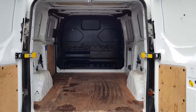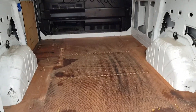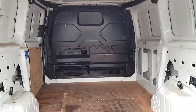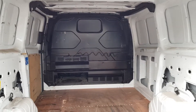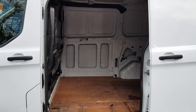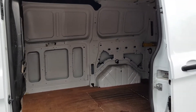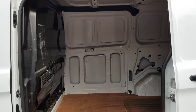Looking at the back — the back's clean and tidy enough, with ply lining and floor, factory fitted bulkhead. From this angle too, clean, tidy, everything works as it should.